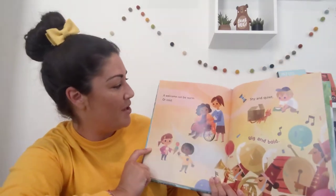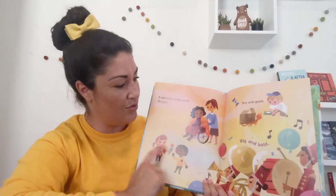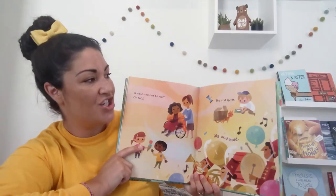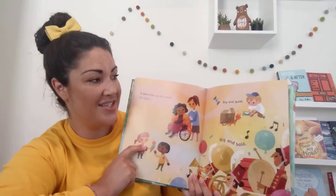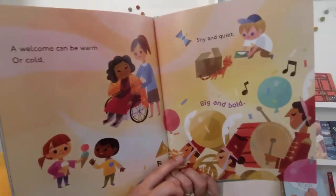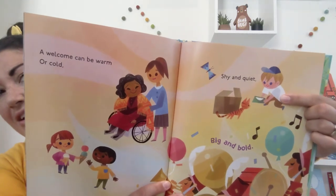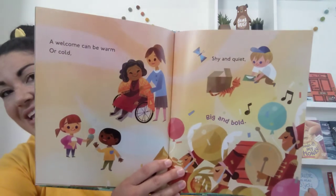A welcome can be warm or cold. Maybe a shawl or someone's green. Shy and quiet. Big and bold. Why does that little boy need to be quiet? He doesn't want to scare that kitty away.